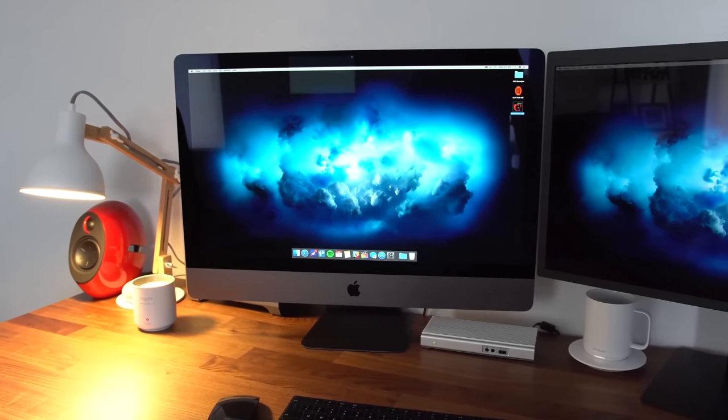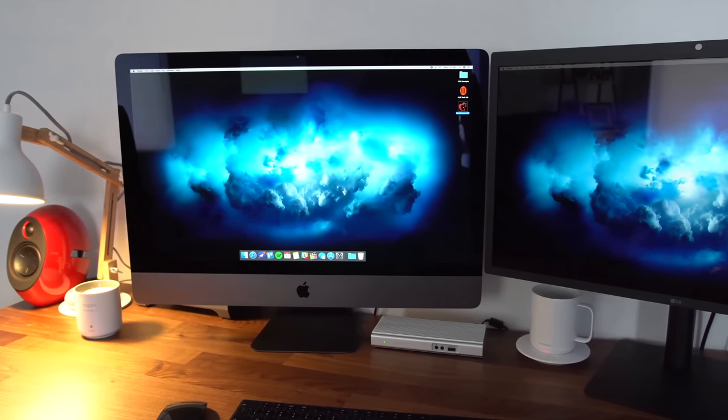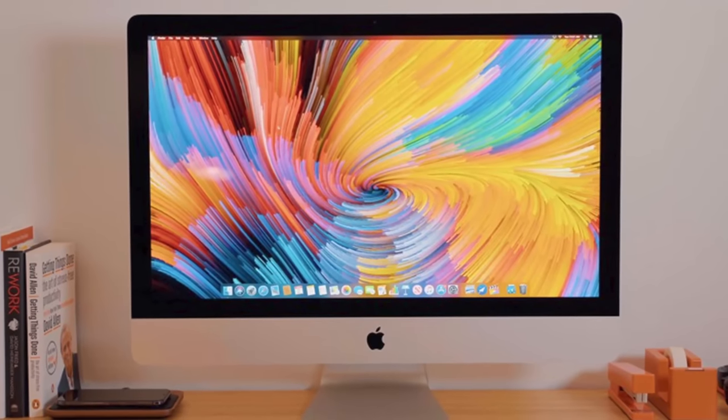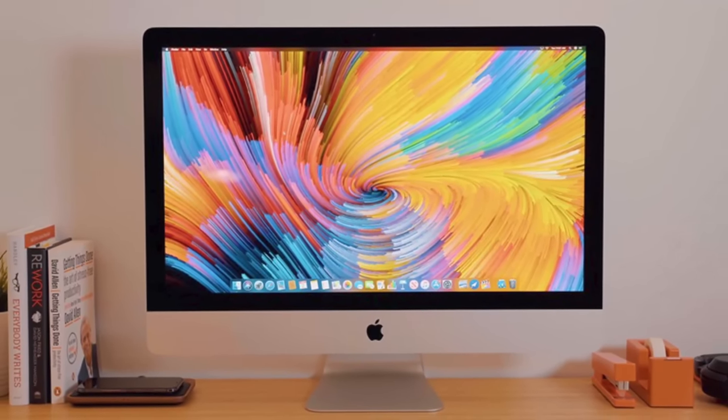The iMac Pro is another product we can expect to see in 2022. It's important to note that while the product might be called the iMac Pro, it's more or less going to be a successor to the 27-inch iMac rather than a successor to the iMac Pro released back in 2017.